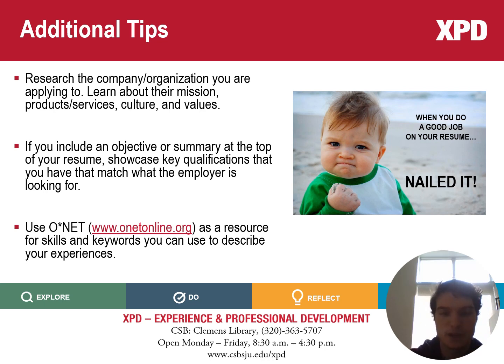Another thing to consider: if you include an objective or summary statement at the top of your resume, make sure that you match the key qualifications they're looking for — this will help push your resume through. Lastly, consider O-Net, which is a great resource for crafting bullet points, especially if you're not sure what to write.